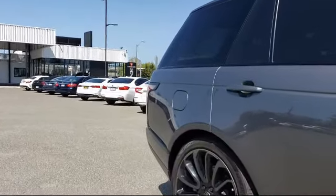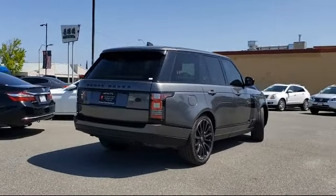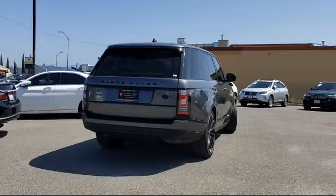It also features bi-xenon HID headlamps, steering wheel controls, fully automatic headlights, and has less than 20,000 miles on the odometer.